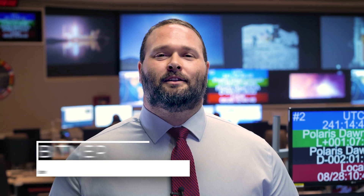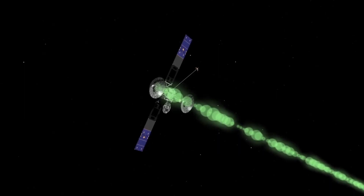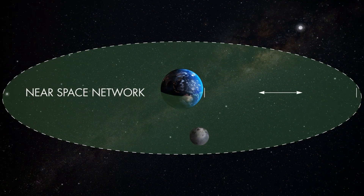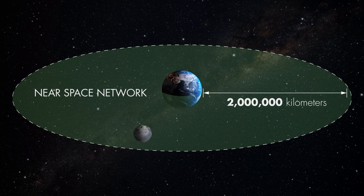My name is Devin Bittner, and I'm here to talk about how to get services from the Nearspace Network. But first, what is the Nearspace Network? We are a network of relay satellites and ground antennas that provide missions within 2 million kilometers of Earth with communications and navigation support.